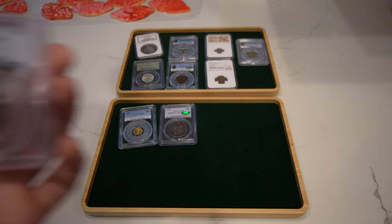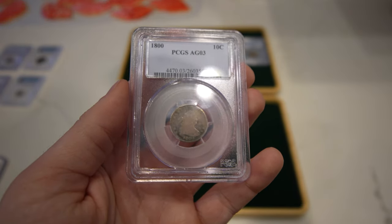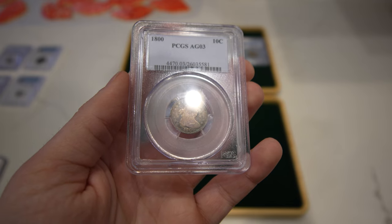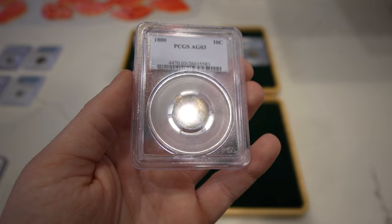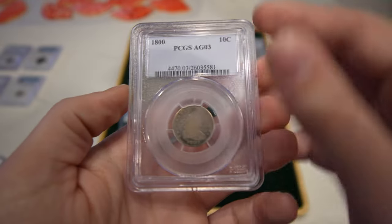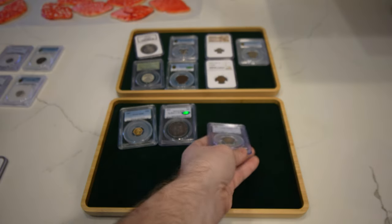Then we have one of the oldest coins we purchased all weekend — an 1800 Draped Bust Dime, graded AG3. Another affordable type coin that most people don't run into. The face is still kind of in there, the head shape is in there and the date. Sometimes when you run into these coins you don't see the date or any of the details on the obverse, and for me that's very important when you're selling a coin. This one is just a great exception.